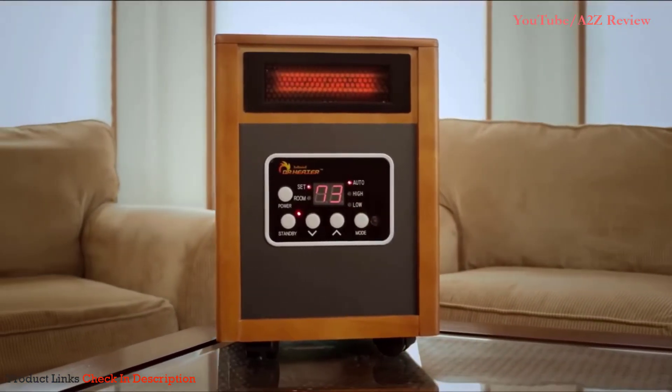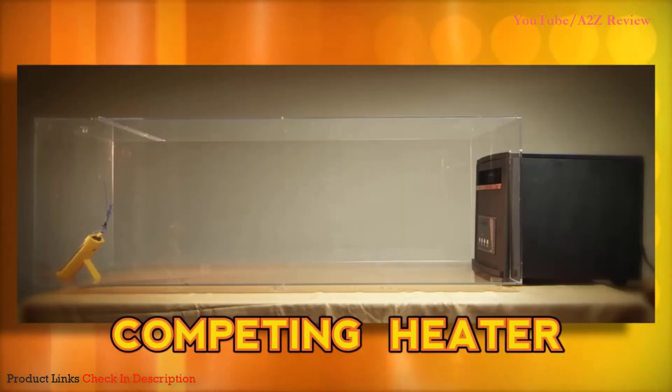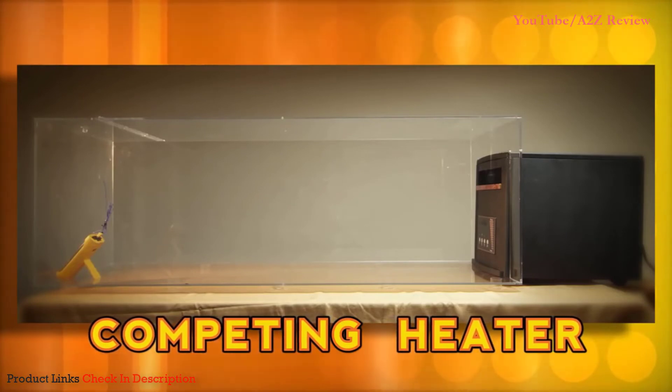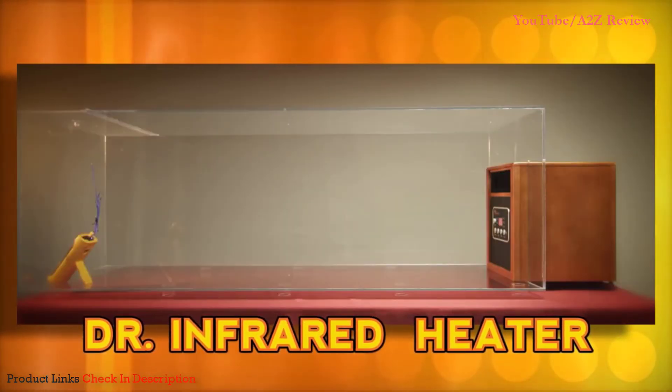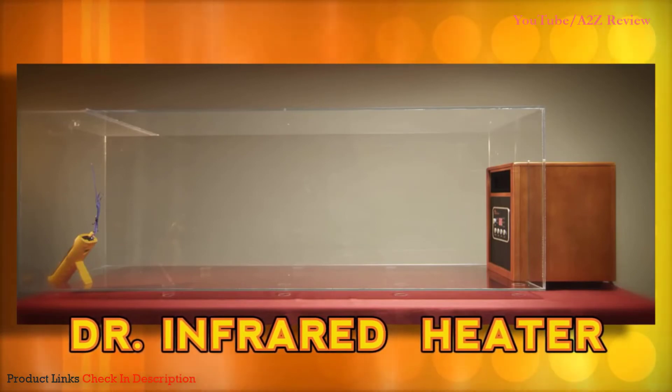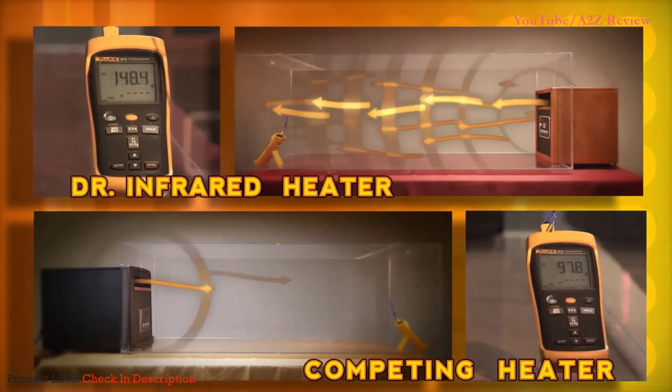No other heater on the market can match Dr. Infrared Heater's performance. Let's show our viewers at home just how fast Dr. Infrared Heater works. Here we have two airtight chambers. Inside one is a space heater with a price tag of over $400, and in the other is Dr. Infrared Heater, which costs not even half of that. Just imagine what this revolutionary heating system can do in your home.